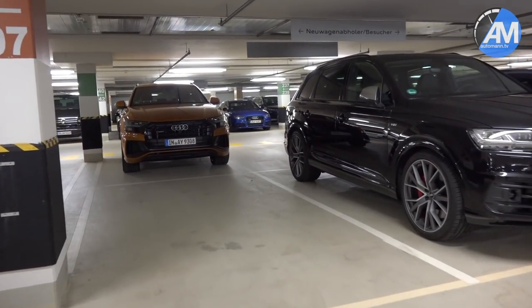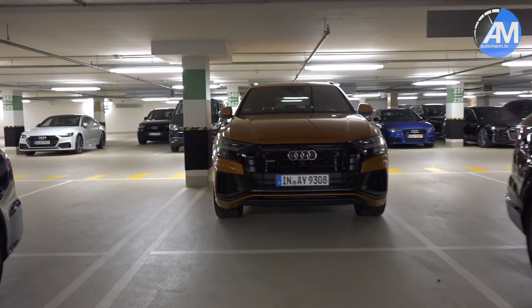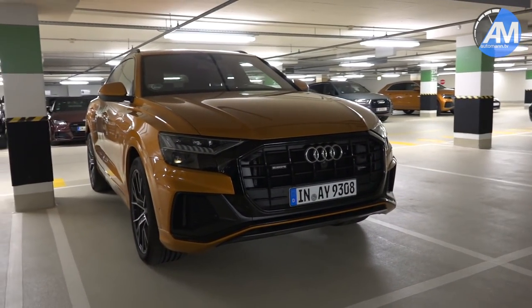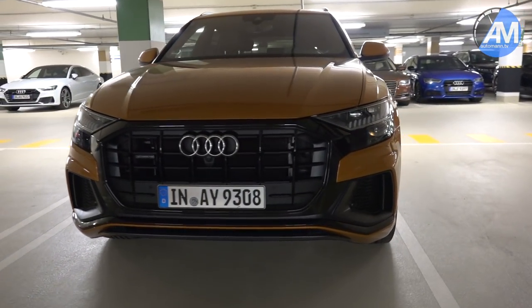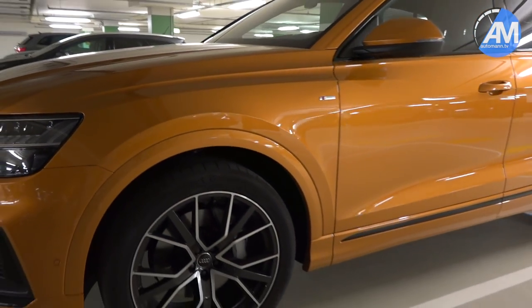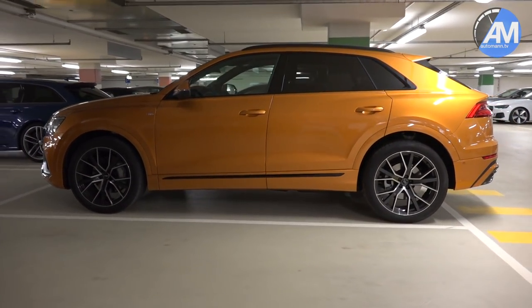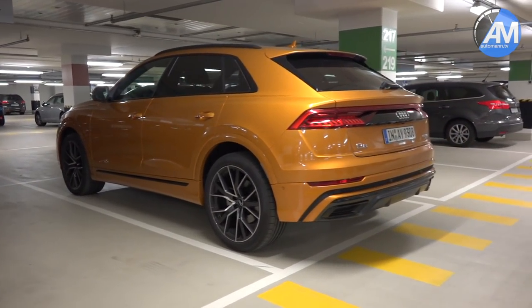Specifically there's an Audi Q8 with that dark black package, and this car really looks amazing. I particularly like how the grille, which is usually aluminium, is blacked out in this black pack — especially with a bright color that looks really cool. And this gold orange color really fits the Q8.